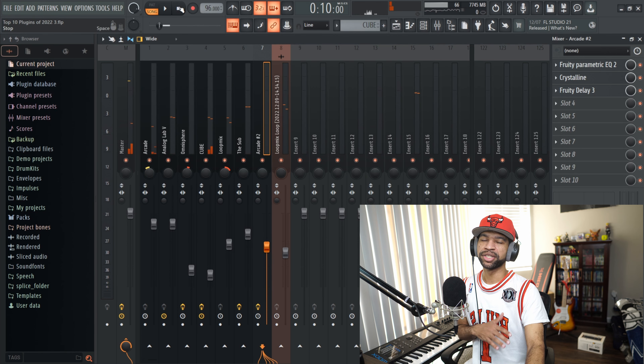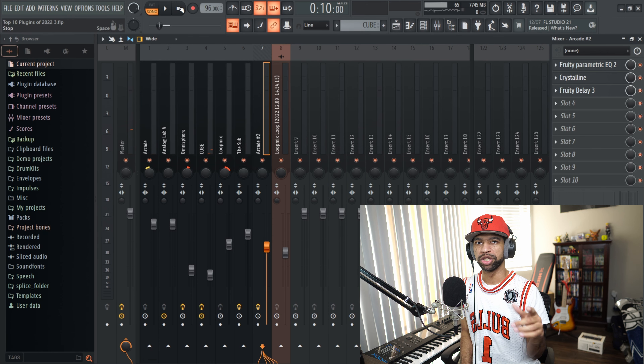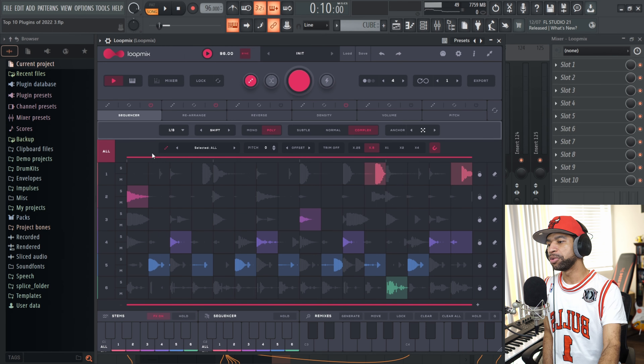This is another must-have. I feel like this is a must-have for engineers, producers, and artists — no matter what level of music you do, this plugin is for you. Coming in fifth on this list today I got something that kind of shocked me, but since I got it I've been using it non-stop. It's called Loop Mix by Audio Modern.